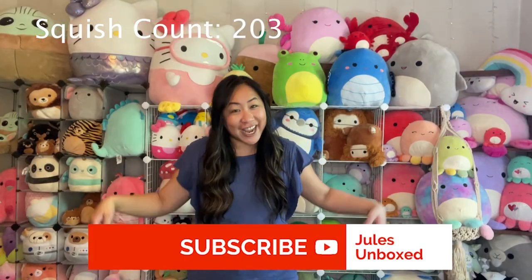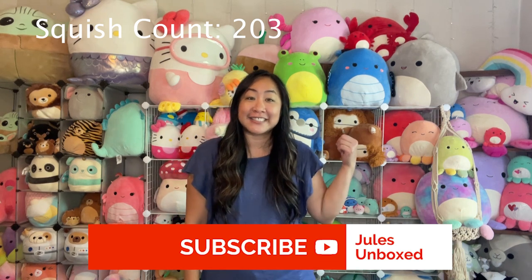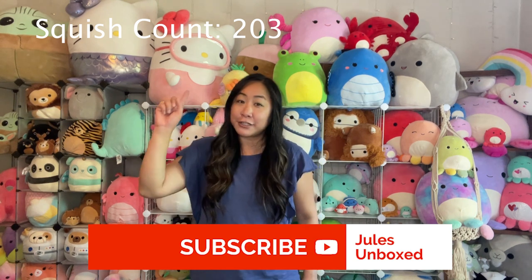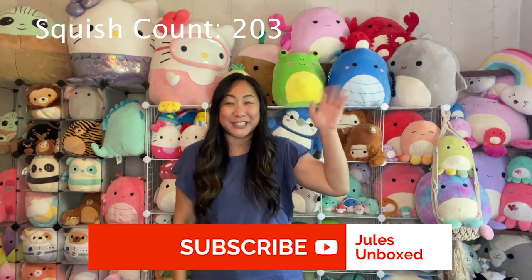So there you have it folks — my entire Squishmallow collection. Go ahead and leave a comment down below of who you would like to steal from my collection. Also hit the like and subscribe button while you're down there. Click right here for my next video. Thanks for watching and happy Squishmallow hunting.